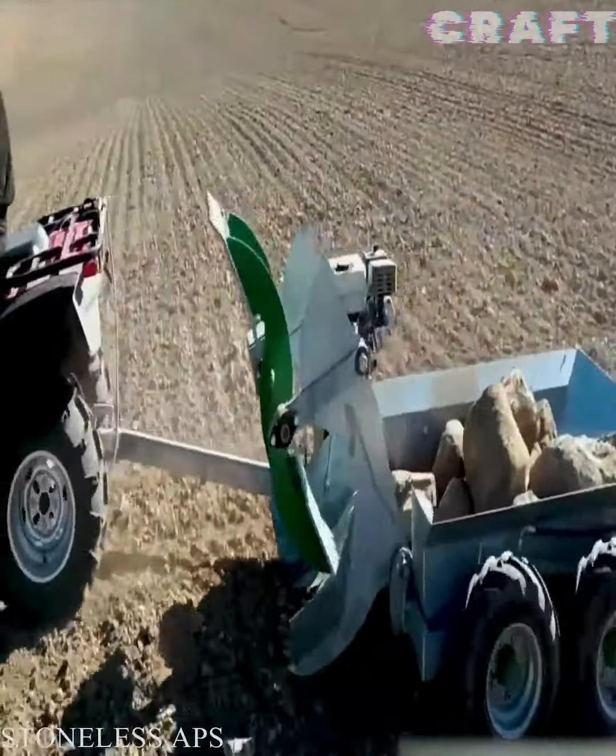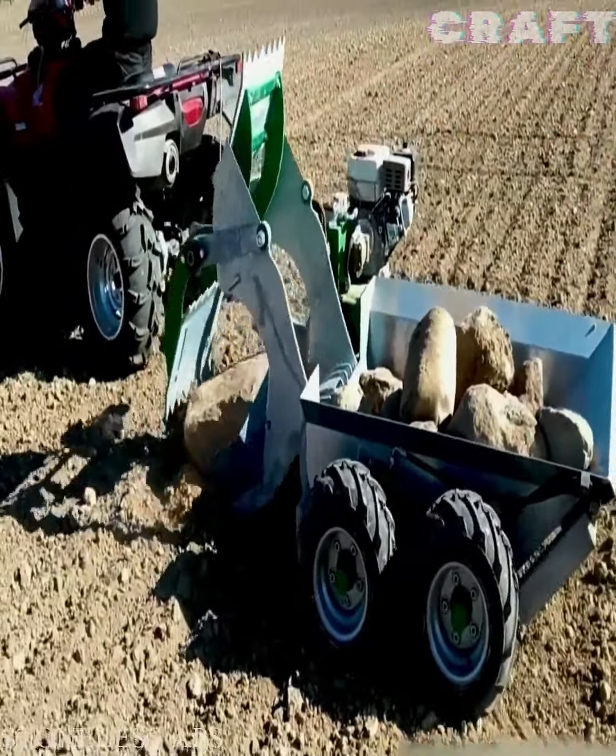With this unique stoneless design, you can easily lift and transport heavy stones from your site.